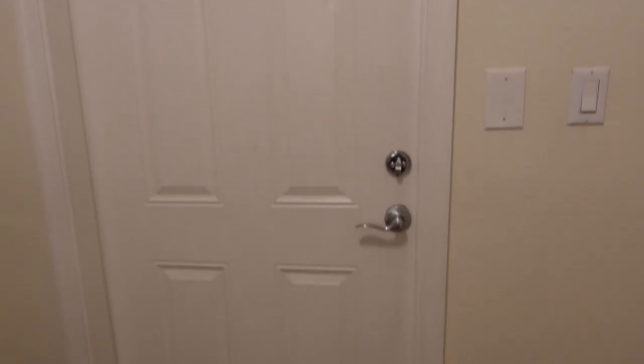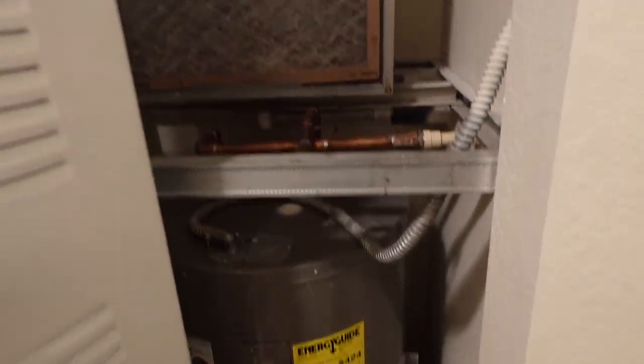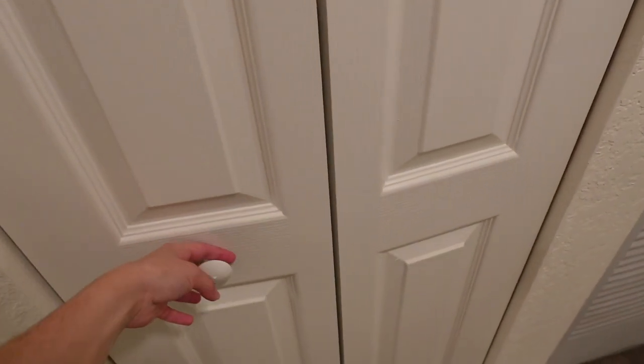Okay, this is the front door — looks like your basic average front door. And when you come over here you've got the AC vent, classic, traditional, clean — everything is sterilized and ready for living in. On with the tour: the coat closet, which is probably going to be more of a cleaning supplies type of closet.